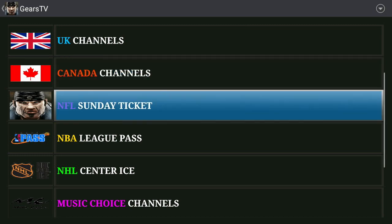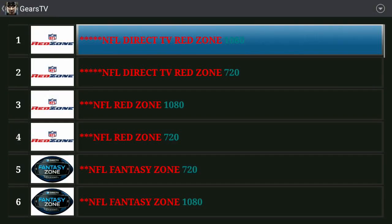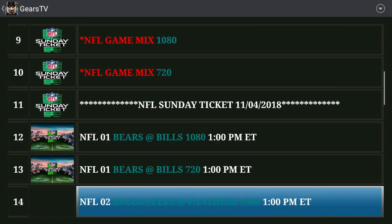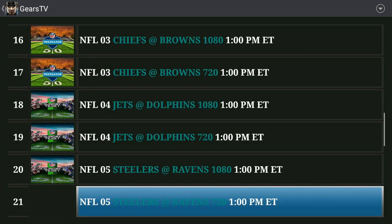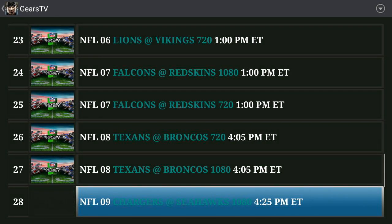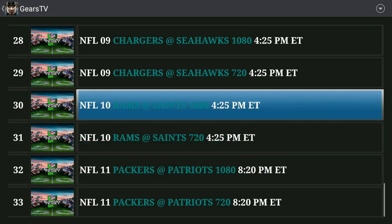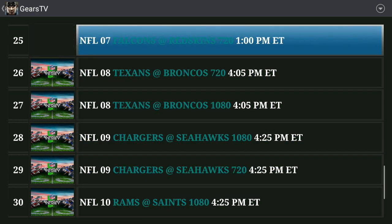And we're going to click on the NFL Sunday Ticket section and you can see that all of the games are right here. All the games on this Sunday afternoon are being streamed in both 180p and 720p resolution, so depending on the speed of your connection, you've got options.